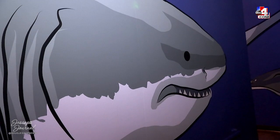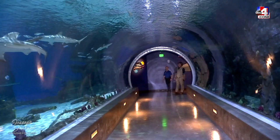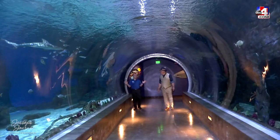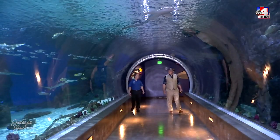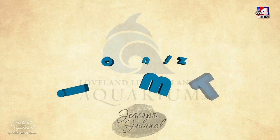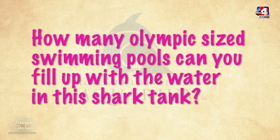This is my favorite part. When you're here and there's not a big crowd, it just has a different feel. This is a 300,000 gallon system. Quiz question: how many Olympic-sized swimming pools could you fill with the water in this shark tank? You could fill potentially up to 10 pools.